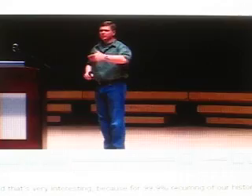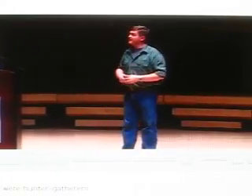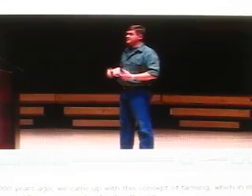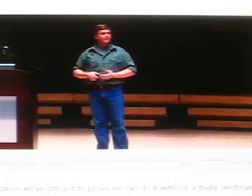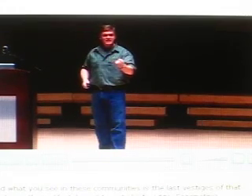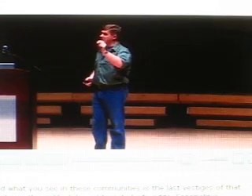That's very interesting, because for 99.9 percent recurring of our history, we were hunter-gatherers. About 12,000 years ago we came up with this concept of farming, which in my eyes is still an experiment in food gathering, because we've still got to prove we can do it without actually destroying our environment. And what you see in these communities is the last vestiges of that hunter-gatherer lifestyle right on its knife edge.